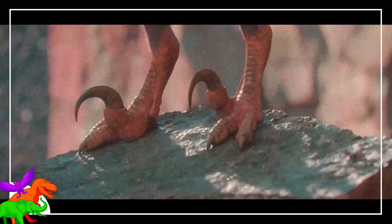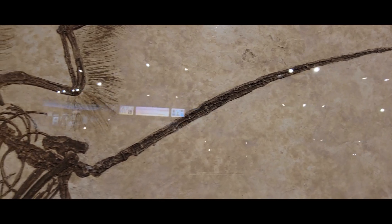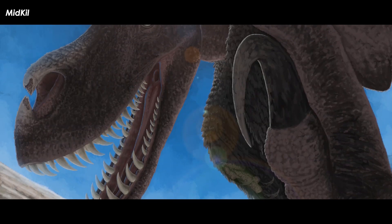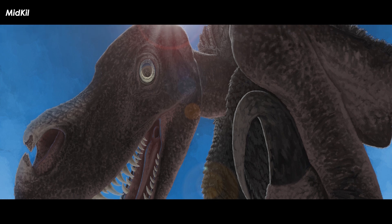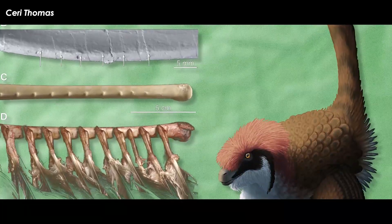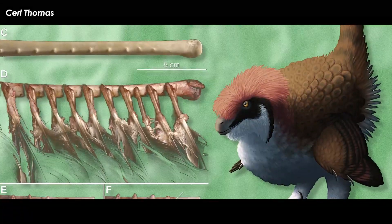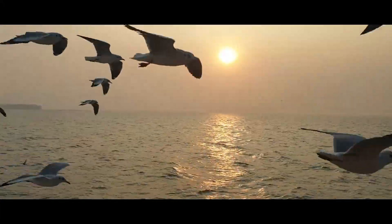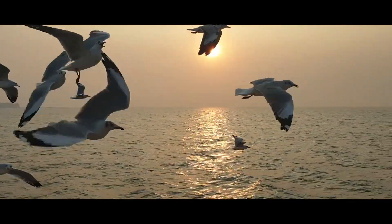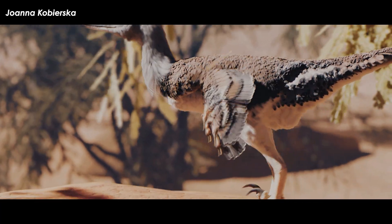These velociraptors are clad in a coat of simple filamentous feathers and complete veined feathers. This is both an inference from its closest relatives that have been preserved with feather impressions in their skeletons, as well as direct evidence of feathers in a specimen of Velociraptor itself. A forelimb bone of Velociraptor has been described with a series of little knobs sticking out the back. These knobs correspond to the exact size and placement of what are called quill knobs in living dinosaurs. Plenty of birds do not have quill knobs, but if those knobs are present, they mean that there definitely were feathers there. If velociraptors had these quill knobs, they would have had large complex feathers on their arms.